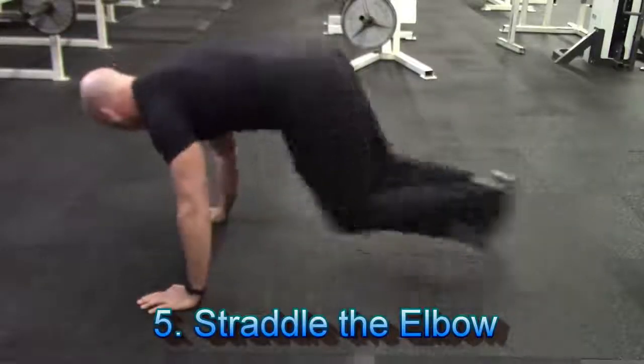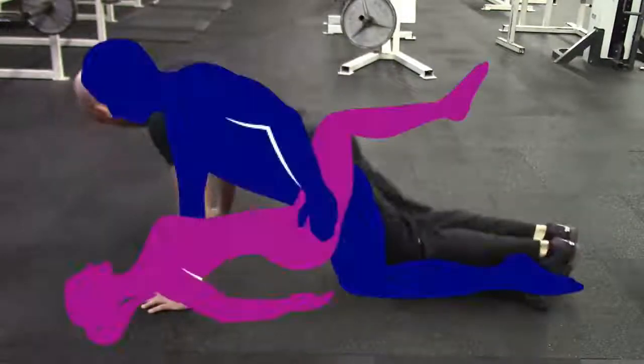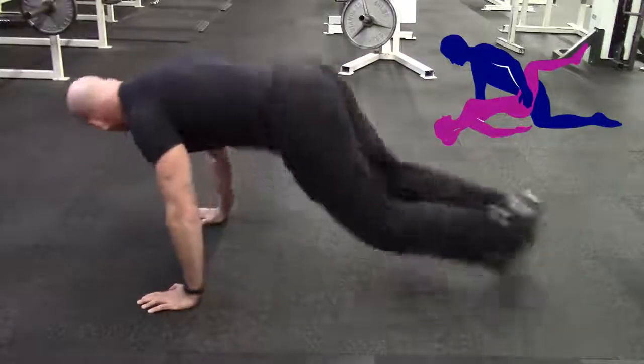And finally, exercise number five is something I call straddle the elbow. This is a great high-intensity cardiovascular type exercise which will help you build up your stamina, so you're not going to gas out mid-coitus.